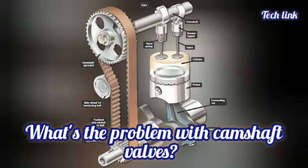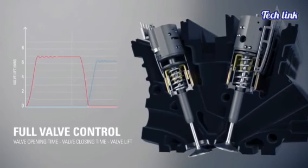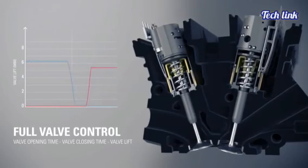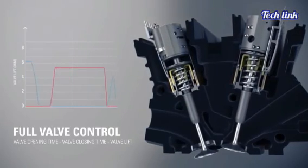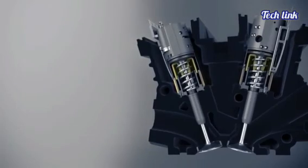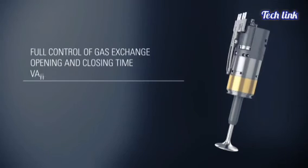What's the problem with camshaft valves? Standard internal combustion engines use at least one rotating camshaft to open and close the valves. When the crank spins faster, the valve opens for a shorter period of time, providing the least amount of air when it is most needed, which leads to low efficiency at higher RPMs.